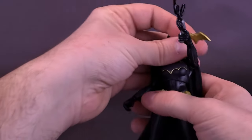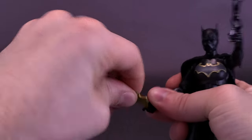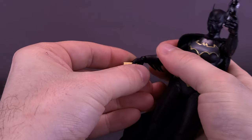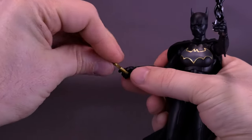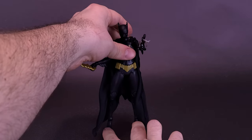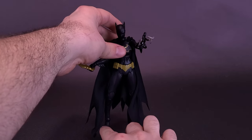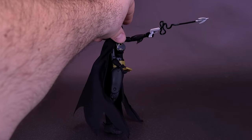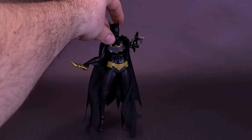You can also take the Batarang, and as big as it may be, it does fit somewhat okay into her hands. I do wish they could make these Batarangs just a little bit smaller — especially for female figures, I think weapons like this are a little bit too big to wield. But that's what she looks like with both the grapple line and the Batarang in her hands.